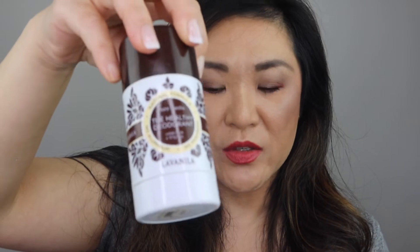I also have from La Vanilla the Pure Vanilla Healthy Deodorant. I like this — I tried it even before the Farmacy one. But I didn't finish this up and it's old, so I'm just going to get rid of it. This used to be my natural deodorant of choice but I'm not going to be purchasing these anymore either.